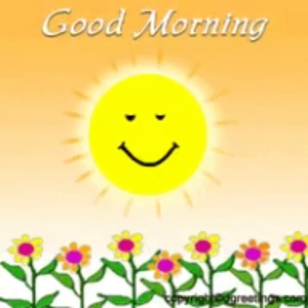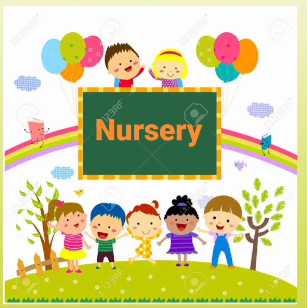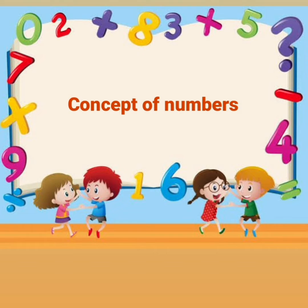Good morning parents and my dear children. I hope you all are good. This lesson is for class nursery for the topic concept of numbers. Parents, in today's lesson,